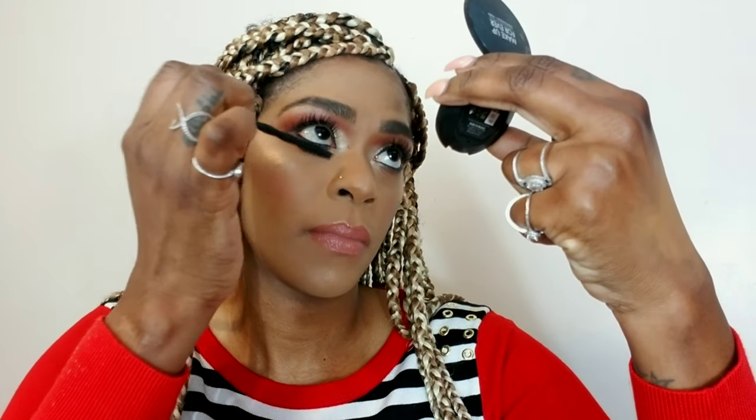I'm being extra right now — I'm using three different mascaras because I'm not using any false lashes. I'm going in first with my L'Oreal Voluminous mascara to create volume, then with my L'Oreal Lash Paradise to give me volume and length and make it look like I'm wearing false lashes. I'm wiggling from the base to the end for the best effect. Then I'm using Maybelline Big Shot mascara for my bottom lashes.